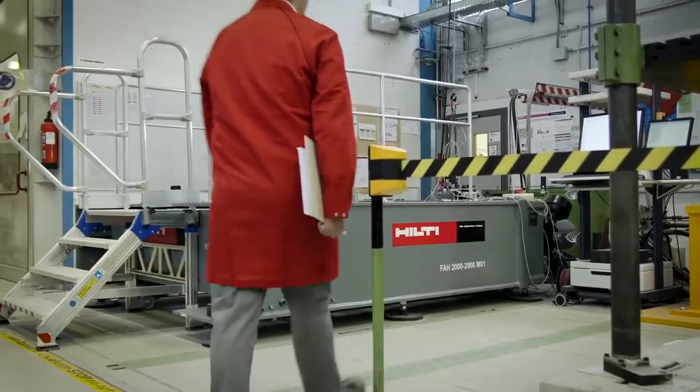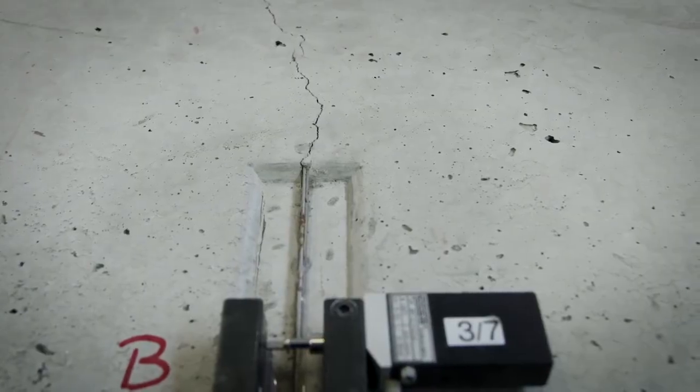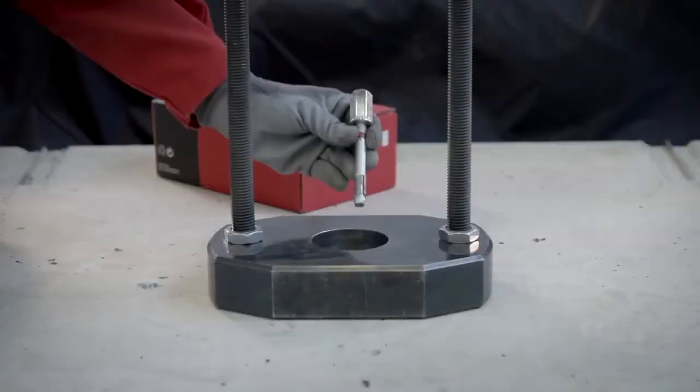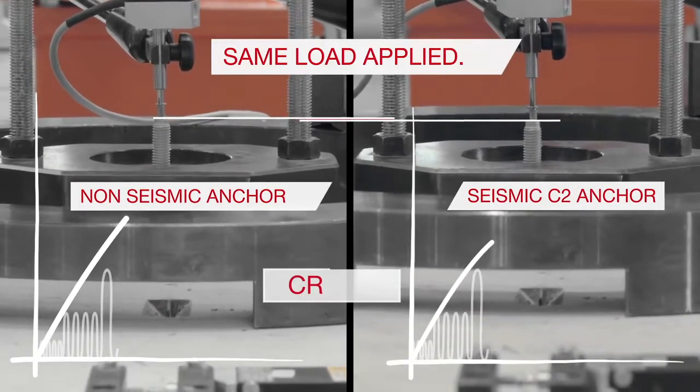At our in-house, state-of-the-art R&D facilities, we investigate anchor behavior in detail and develop high-performing anchor solutions for the toughest seismic conditions. Tests reveal severe differences in how anchors perform when cracks open and close in concrete, as in the case of a seismic event.